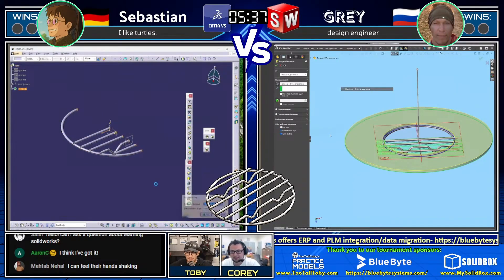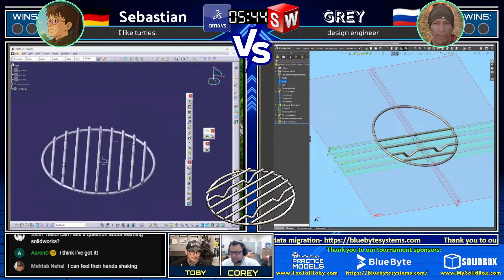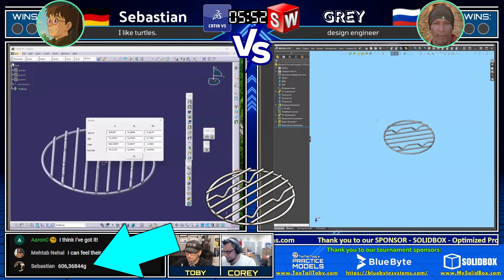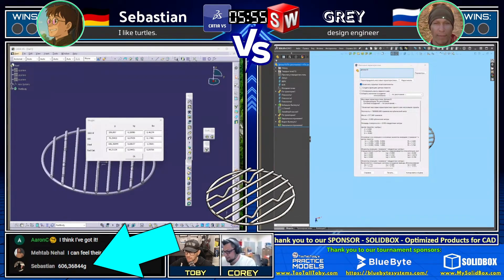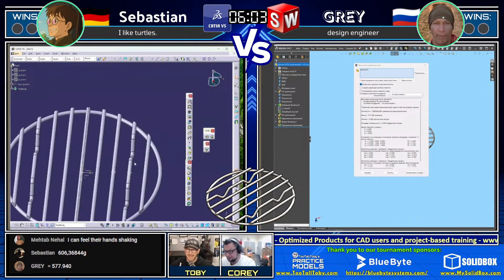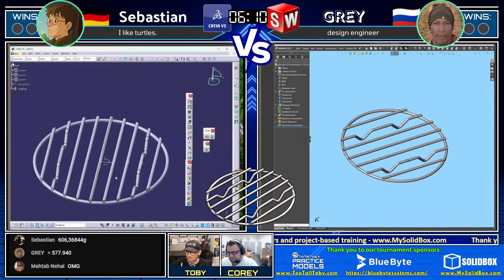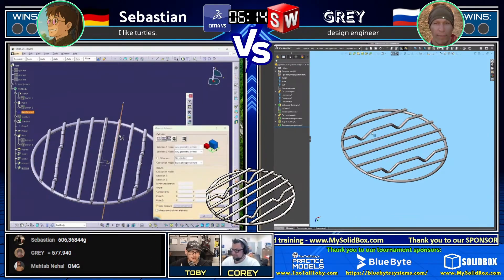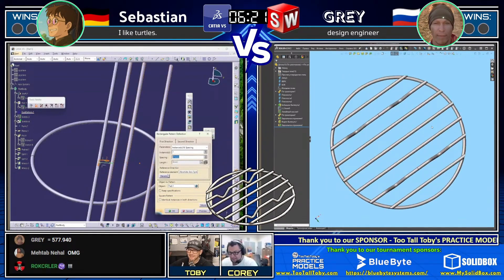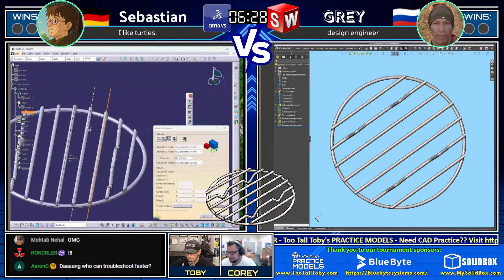Sebastian on the left has that foot in place. This is neck and neck — Sebastian really came up quick. 606 from Sebastian — that is not correct. Gray coming in with 577 or 578 — that is not correct. Two answers came in really, really close, and now things get interesting. Both runners need to look at their work and examine where things went wrong — examine some of their dimensioning. Both came in with fairly close answers — 606 and 577 — but neither is correct. Aaron C in the chat says 'this is where the good is separated from the great.'